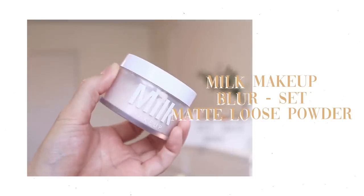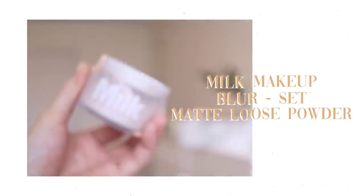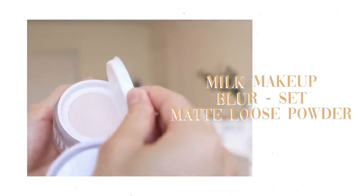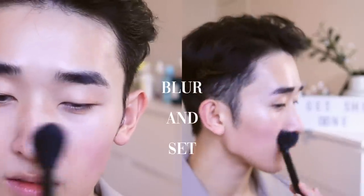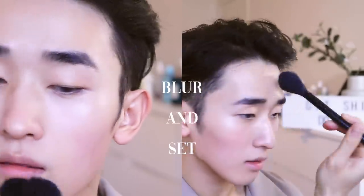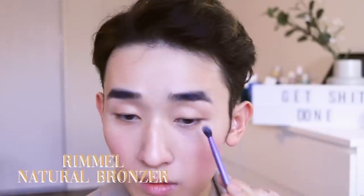The Milk Makeup Blur and Set Powder is great — it comes with a net so the powder stays put, and it's really convenient for travel. I'm just setting around the nose and anywhere I'd get oily.